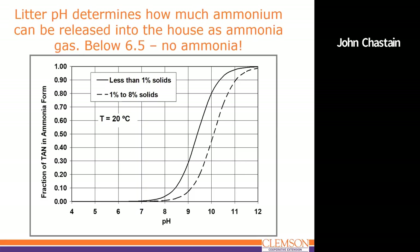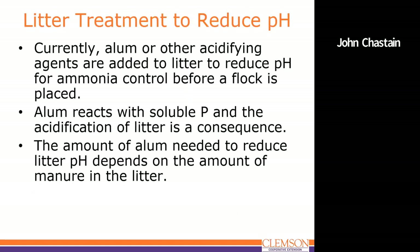To illustrate the equilibrium relationship: if we have a litter pH of 6.5 or below, we're not going to have any ammonia. If we're in the sevens, we're getting some measure of ammonia. There are treatments to influence litter pH — currently alum and other acidifying products are added to litter to reduce pH for ammonia control, usually placed before a flock is placed. Alum is widely used in our state; it reacts with soluble phosphorus in an acidification process, and the amount needed depends on the amount of soluble phosphorus from manure in the litter.